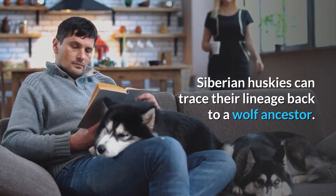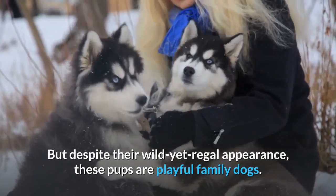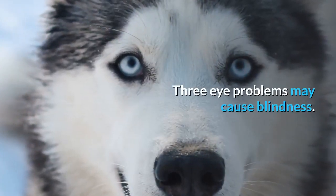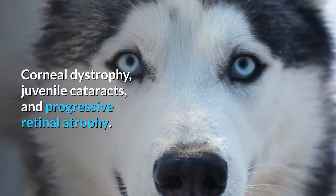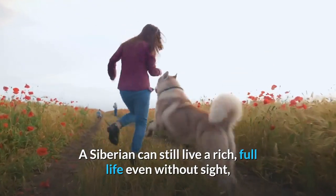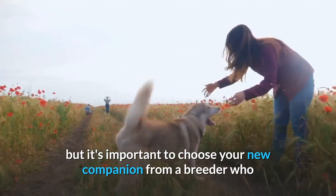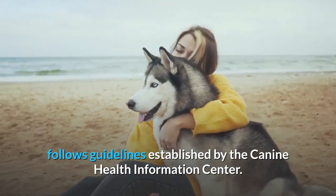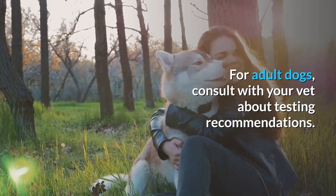Siberian Huskies can trace their lineage back to a wolf ancestor, but despite their wild yet regal appearance, these pups are playful family dogs. Three eye problems may cause blindness: corneal dystrophy, juvenile cataracts, and progressive retinal atrophy. A Siberian can still live a rich, full life even without sight, but it's important to choose your new companion from a breeder who follows guidelines established by the Canine Health Information Center. For adult dogs, consult with your vet about testing recommendations.